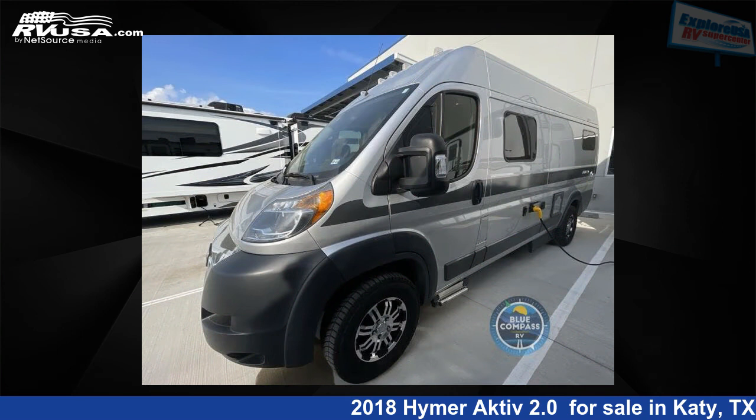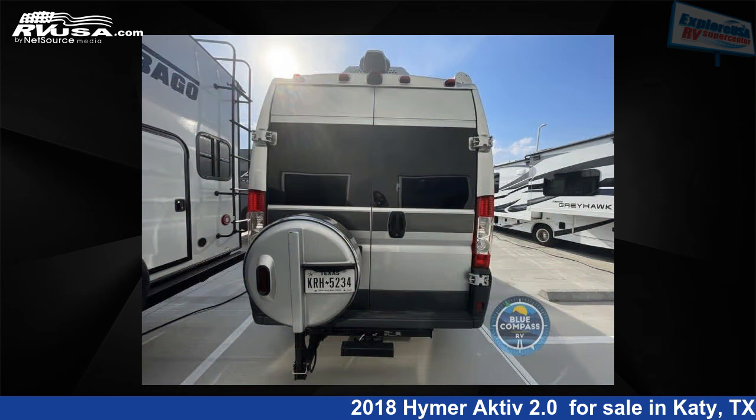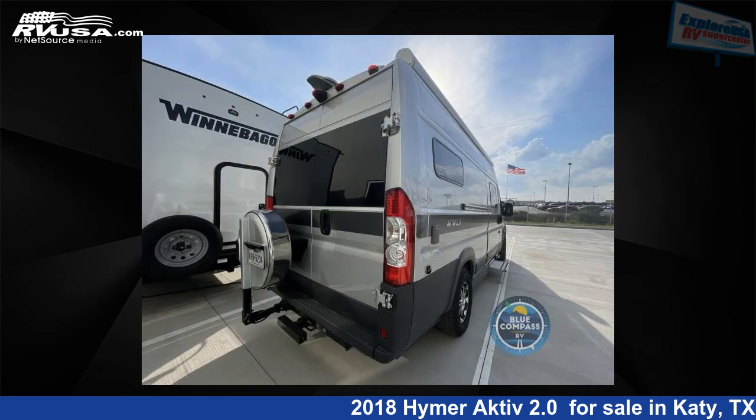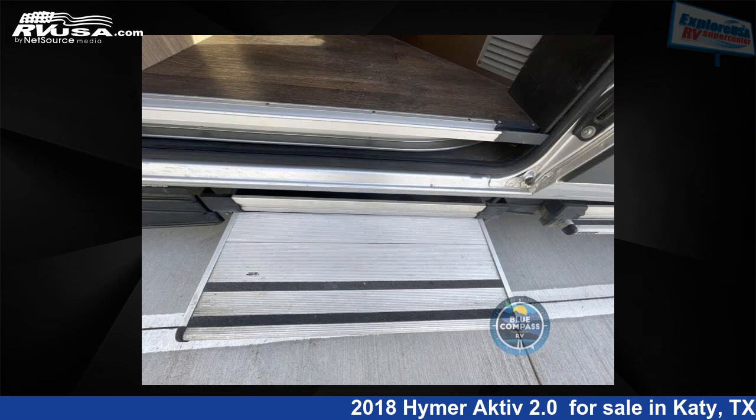For more information and pricing on this unit, and to see all units available for sale by Explore USA RV Supercenter, Katy, Texas, visit RVUSA.com. We'll see you next time.